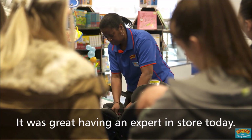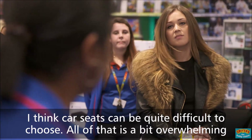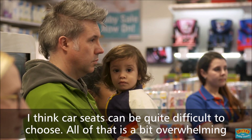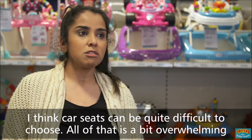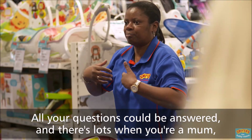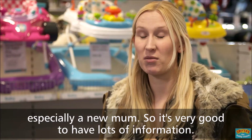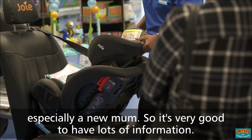It was great having an expert in store today. I was able to ask loads of questions and they answered them really well. I think car seats can be quite difficult to choose. All of that is a bit overwhelming really, so to have somebody in store is definitely more helpful. All your questions could be answered and there's lots, especially as a new mum, so it's very good to have lots of information.